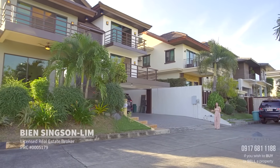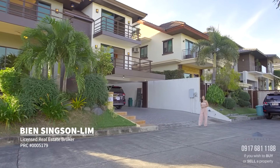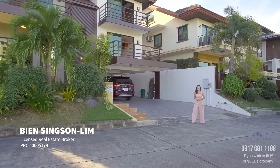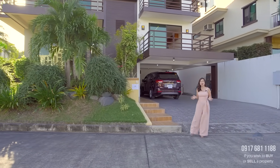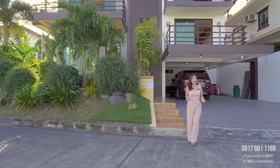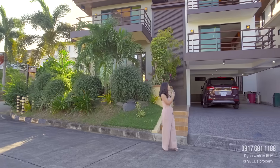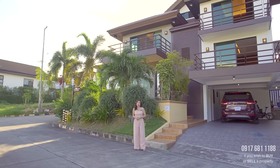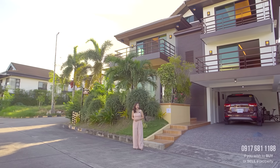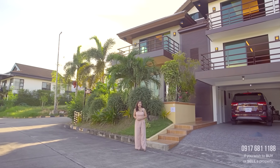Hello everyone! My name is Bian and welcome to another episode of Top Realty's Top Homes Tour. So today's tour takes us inside a prestigious village here in Alabang, Muntinlupa City to feature this beautiful modern Filipino home. Join me and let's find that dream home you've always been looking for.